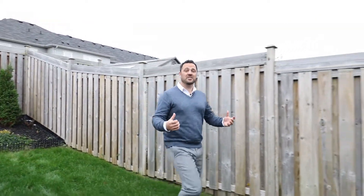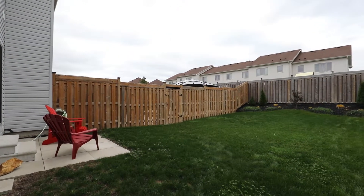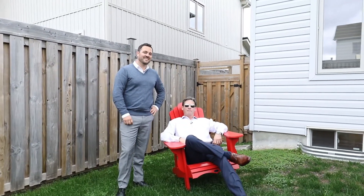With these end unit townhomes you get a ton of advantage with your lot. It's extra wide and extra deep on this one, which adds tons of privacy. Whether you've got kids or dogs that want to run around, you're going to love it. Or if you've got one of those great uncles at home, they're going to love relaxing back here too. For more information on this listing and others, check out our website.